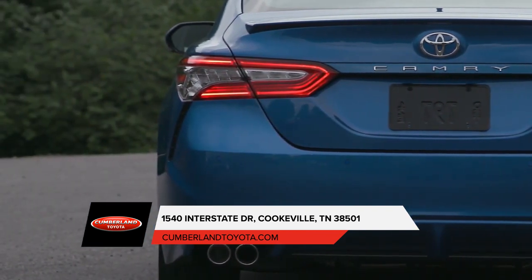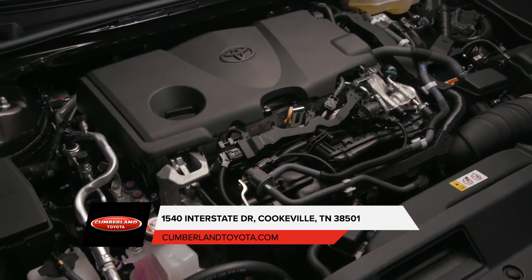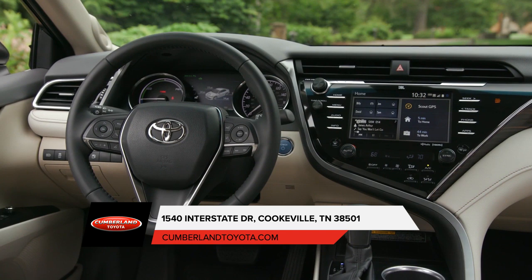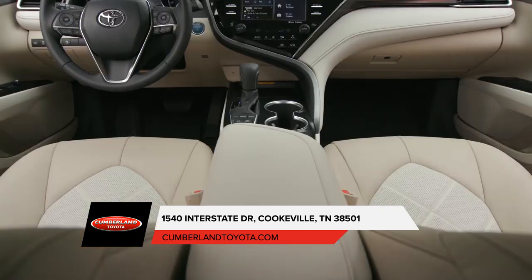The Camry comes with a choice of engines, striving to be fuel-efficient yet pack a powerful punch. The interior now comes with an available 8-inch multimedia touchscreen display with available Bluetooth capability, pinch and zoom navigation control, and an integrated backup camera.